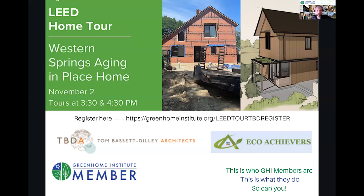They are doing a LEED mid-construction site tour tomorrow. You can check that out if you want to learn more about aging in place and LEED platinum opportunities. If you can't make it, there'll be more information on Tom's website and maybe even a virtual tour. This is who Green Home Institute members are and what they do, so consider signing up and supporting our work.